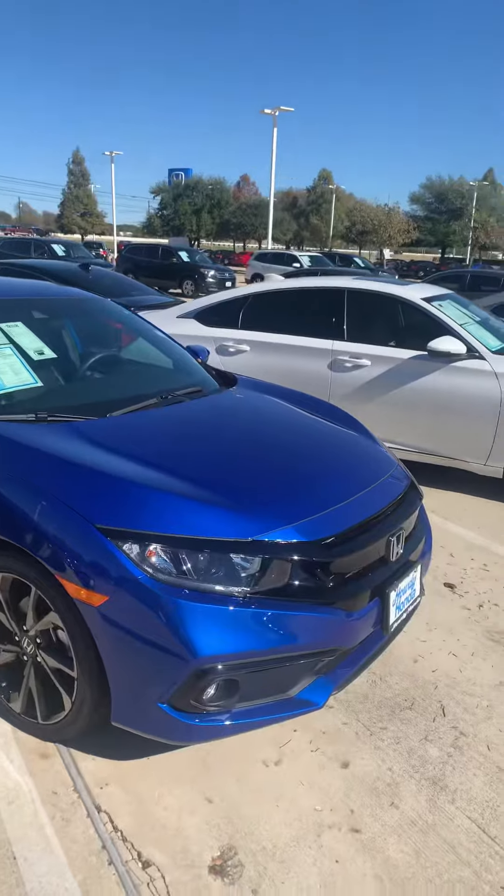Hey, this is Darren from Howdy Honda. I just wanted to record a quick video to introduce myself in case you come in to look at the Honda Civic, and also show you the car. It is a blue Honda Civic Sport.